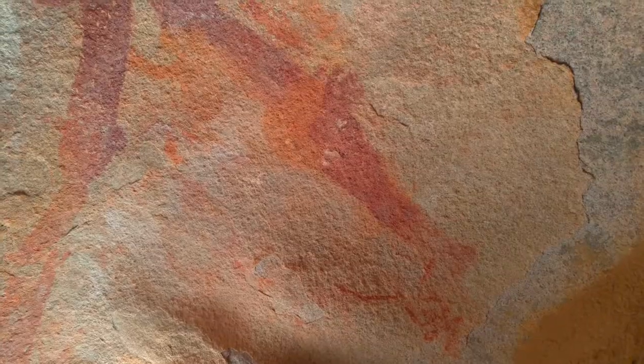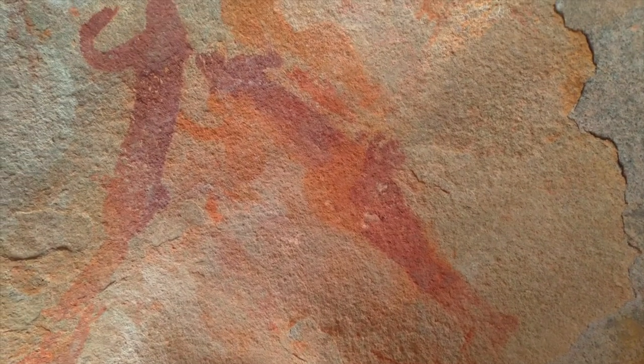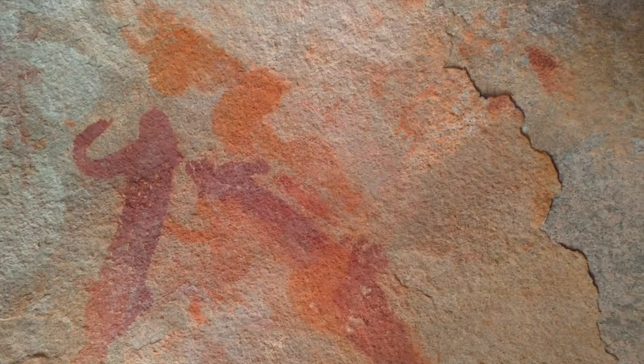This is some sealing artwork we found about a kilometer and a half away from the Moses altar, on the east side of Mount Sinai in Saudi Arabia.